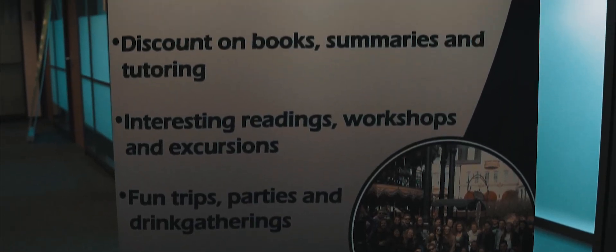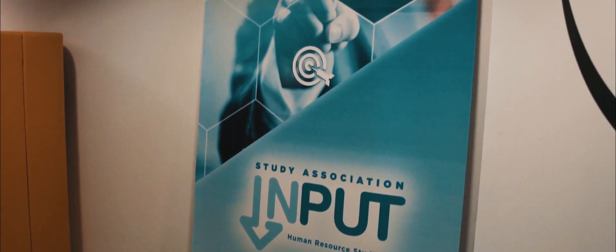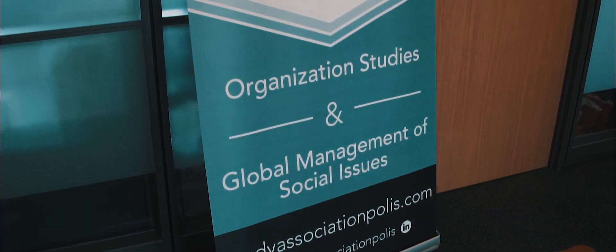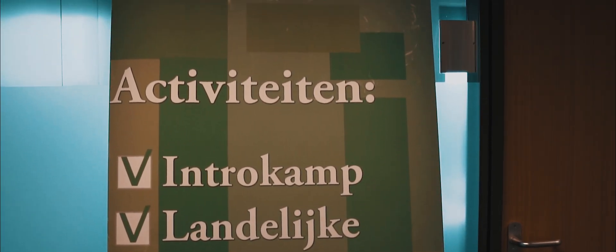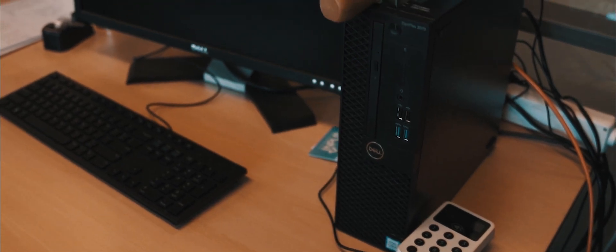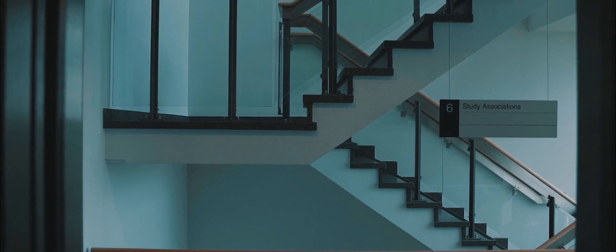The study association for psychology is called Complex. Input is the name of the study association for human resource studies. Policy is the study association that belongs to organization studies and GMSI. The study association for sociology is called FERSOT. In addition to these separate associations, you also have an umbrella association called IDEA, which forms the link between all TSB study associations.